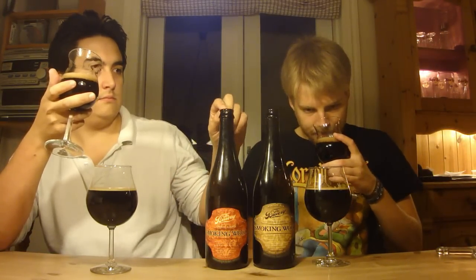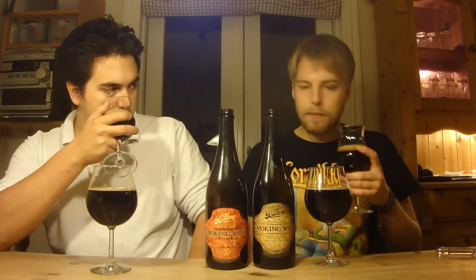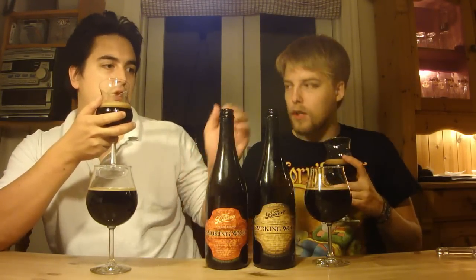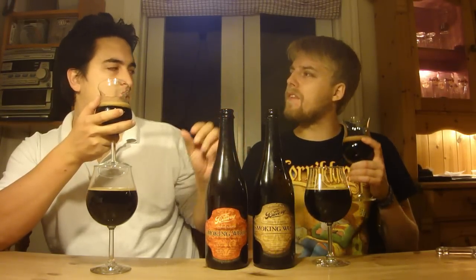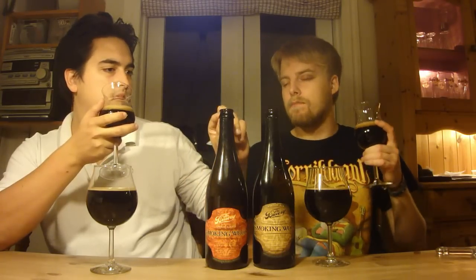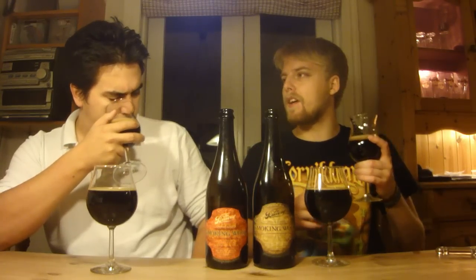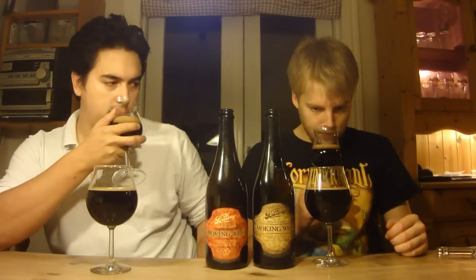You also get some chocolatey, rich coffee notes, definitely that earthy and spicy rye. Wow, the smoke really shines through. I feel like the smoke paired with the rye whiskey makes it a more woody, campfire-y smoke — more than meaty, though it is kinda meaty.